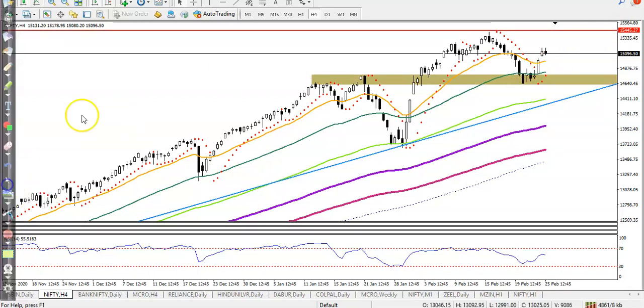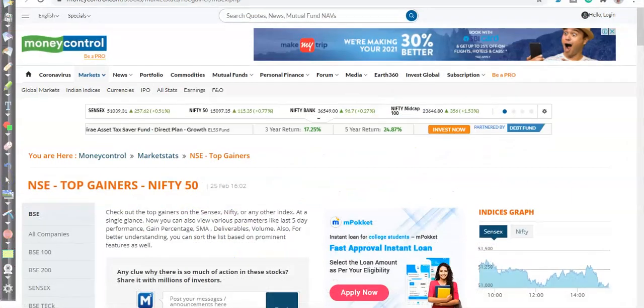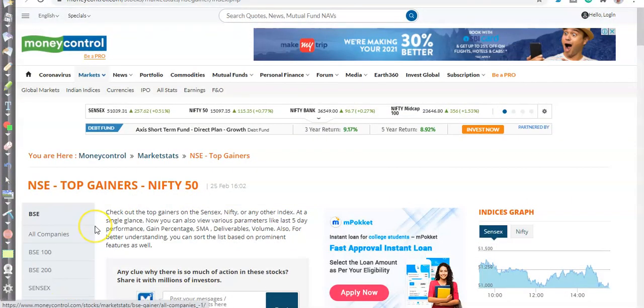If you look at the daily time frame, they are forming a morning star pattern. This is called a morning star pattern and we are expecting that price will hit this level. This is the Nifty analysis.